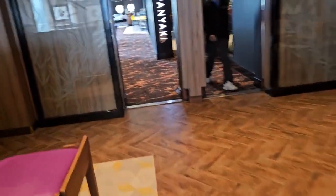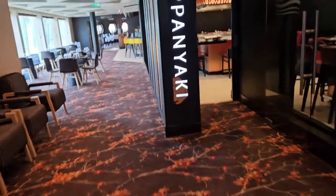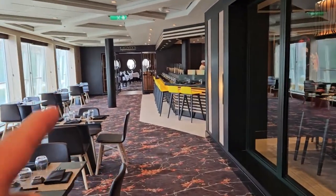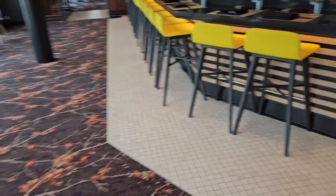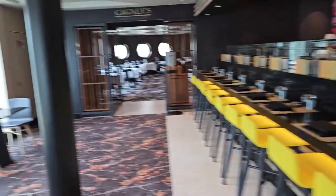Teppanyaki — I see teppanyaki for sure over there. There's Cagney's Steakhouse back there — the prices are not terrible. And here's the sushi bar — they're going at it back there. So we've got sushi.